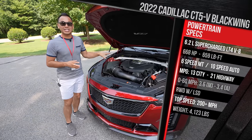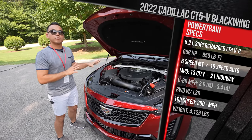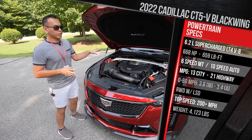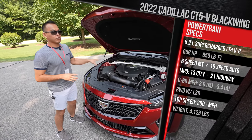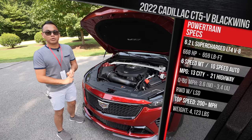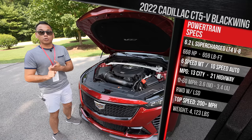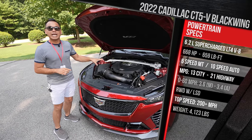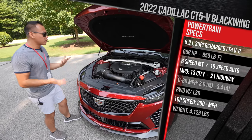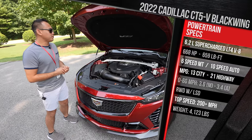We now have 668 horsepower and 659 pound-feet of torque — roughly 30 more horsepower and 30 more pound-feet of torque versus the old LT4 in the previous generation CTS-V. It all goes out through either a standard six-speed manual with a limited-slip differential, active rev matching, and no-lift shift, or a 10-speed automatic transmission that's roughly $3,000 extra and has two more gears versus the previous eight-speed.